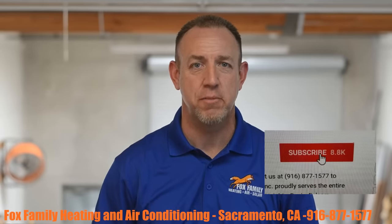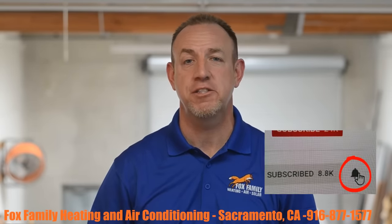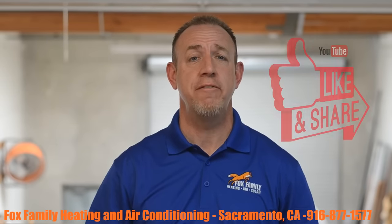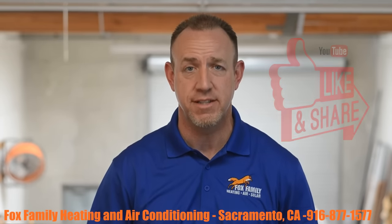Hey, if this is your first time watching our channel, please click subscribe down here on the bottom right, and if you click that little bell next to it, you'll be notified of all of our videos as they come out. Also, if you have any questions, comments, or concerns, please feel free to leave them down below in the comments section.